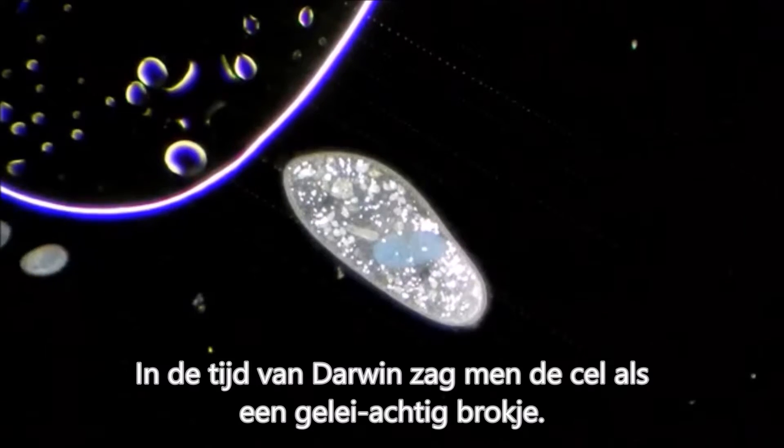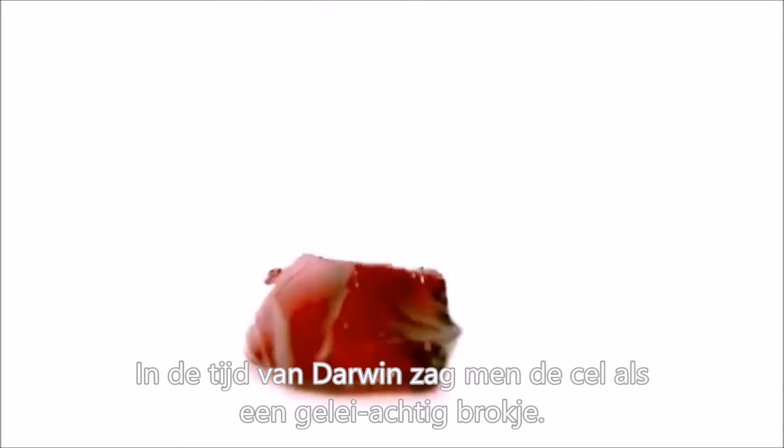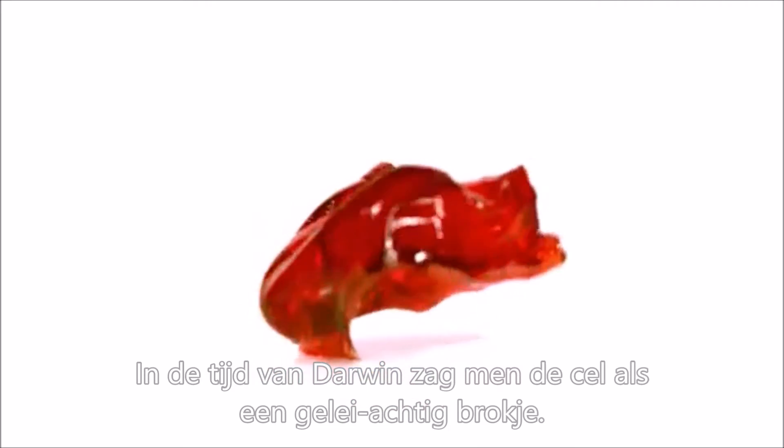About 150 years ago, when Charles Darwin was alive, the cell was considered to be something like a simple, unsophisticated microscopic blob of jello.